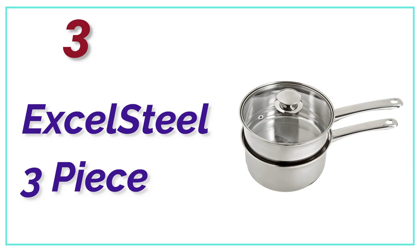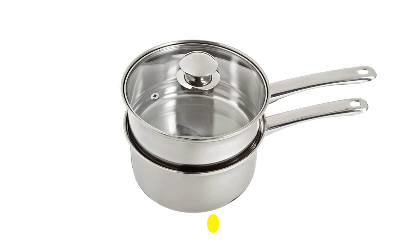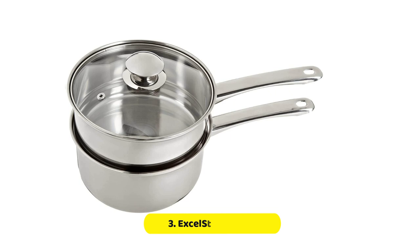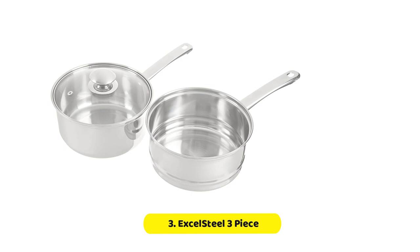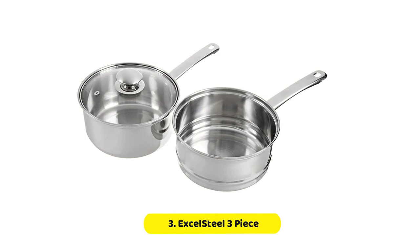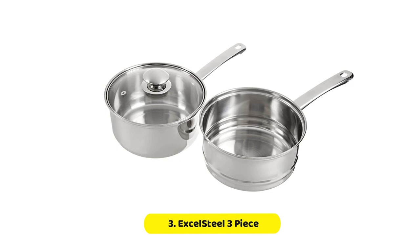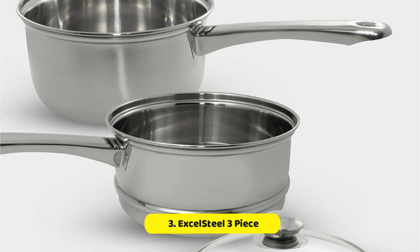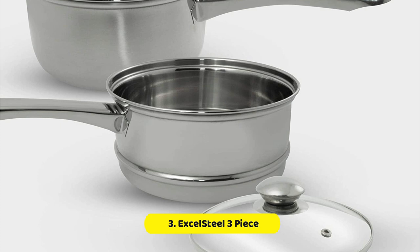At number 3, the Excelsteel 3-piece. The Excelsteel 3-piece boiler is a versatile and durable kitchen appliance that is perfect for all your cooking needs. Made from high-quality stainless steel, this double boiler set is designed to last for years and withstand the rigors of daily use. This boiler set includes a 2.5-quart saucepan, a double boiler insert, and a tempered glass lid. The saucepan is made from stainless steel, which is known for its resistance to rust and corrosion. The double boiler insert is designed to fit perfectly inside the saucepan, making it easy to melt chocolate, heat sauces, and cook delicate foods without burning or scorching them.